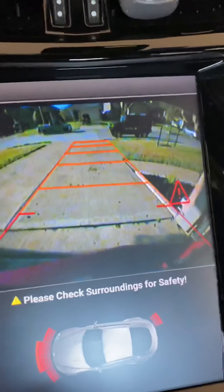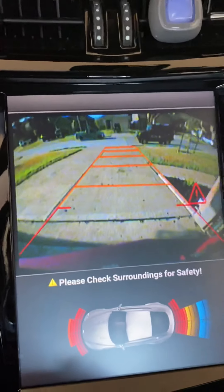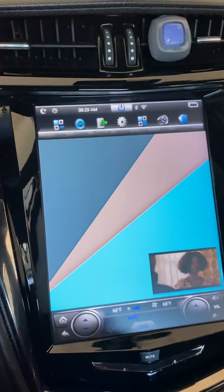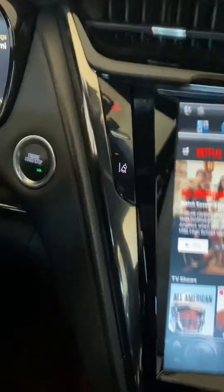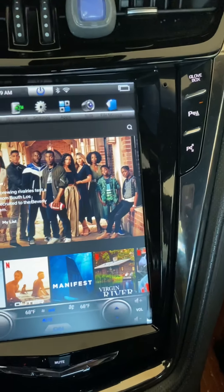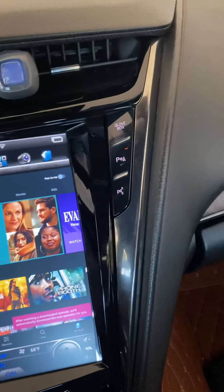Backup camera works. That's still the factory camera — the factory camera that's integrated in there.